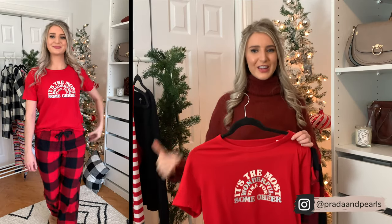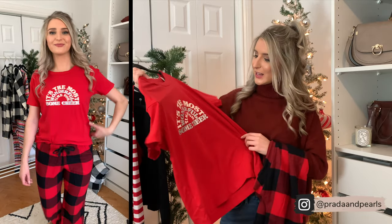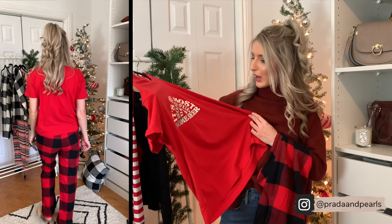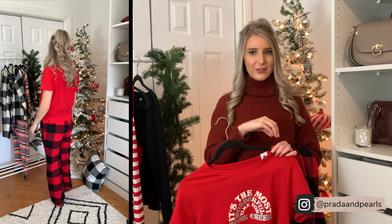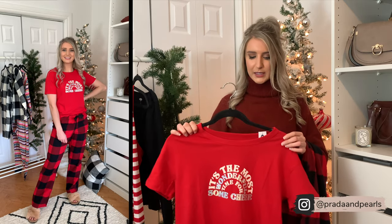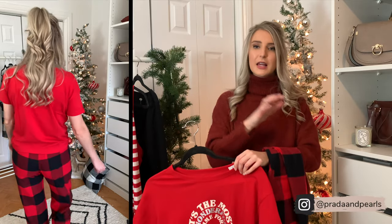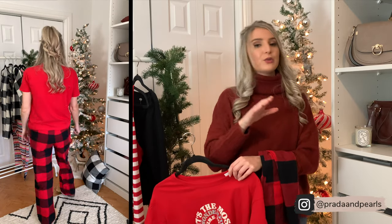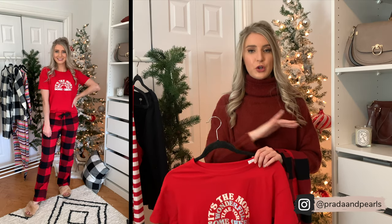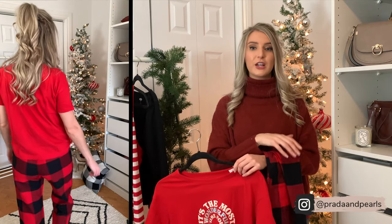Last up, we have a holiday graphic tee. I had to include one in this haul because Old Navy has some really fun ones. This one says "it's the most wonderful time for some cheer," which is really cute. I will link a bunch of Old Navy's holiday graphic tees down below. I love the cherry red color. I paired it with buffalo plaid long flannel PJ pants, which are so comfortable. I will note that the red and black buffalo plaid ones sell out so fast on Old Navy — it's like the first color combination to go — so if you're looking for them, grab them soon.